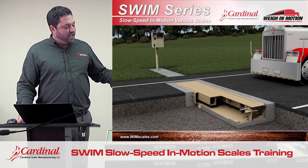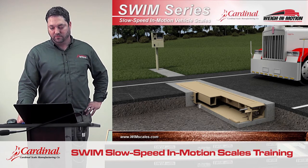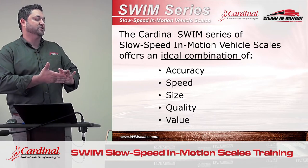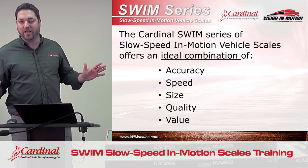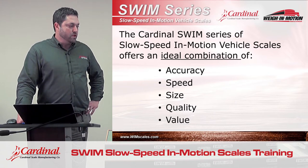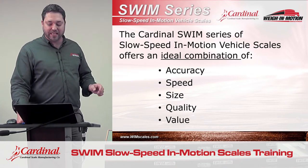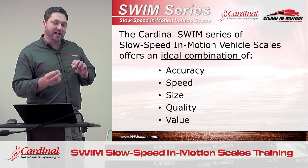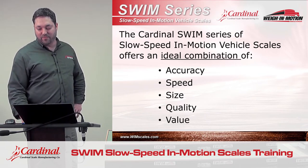These are load cells and indicators that are already familiar to our dealers and customers. Now, while there's currently no manufacturers of weigh-in-motions that are legal for trade — and that's not a drawback of Cardinal, that's true of every WIM manufacturer out there. Frankly, there is just not a weigh-in-motion scale that can meet the in-depth tolerances. So if the customer needs a scale that's legal for trade, we just need to get that out of the way right up front. This scale will not work in that application.